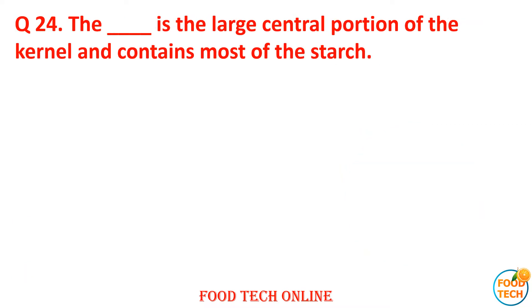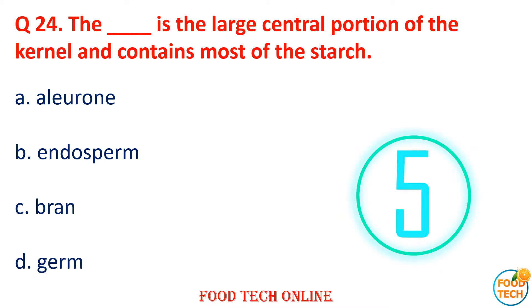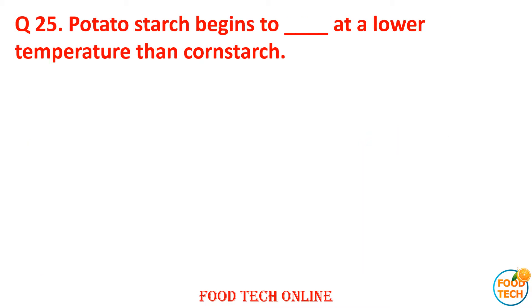Question 24: The dash is the large central portion of the kernel and contains most of the starch. A. Aleurone, B. Endosperm, C. Bran, D. Germ. Answer: B. Endosperm.